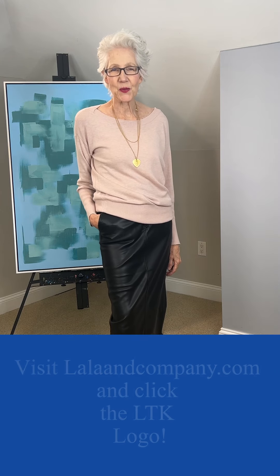Now with a sweater slung over my shoulders — a White House Black Market sweater I got long ago. And finally, just another pink sweater I had.